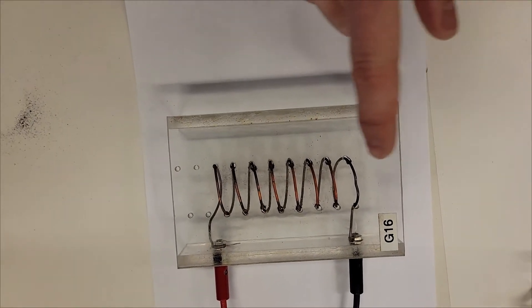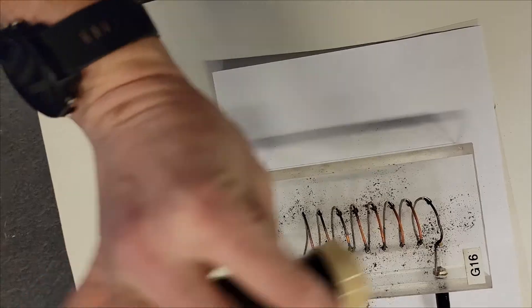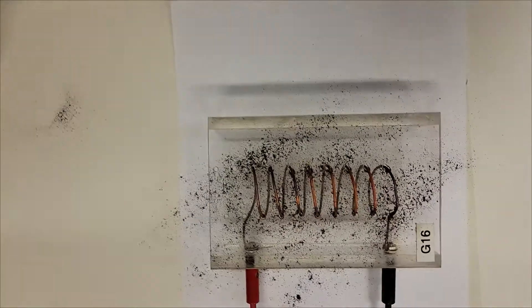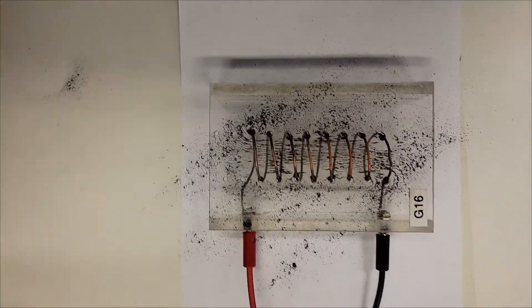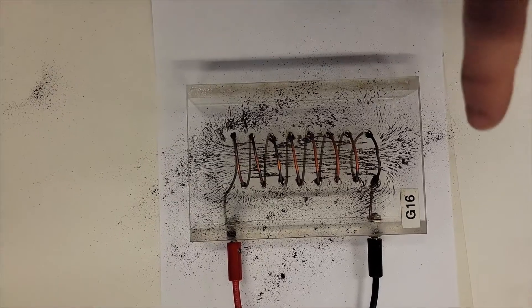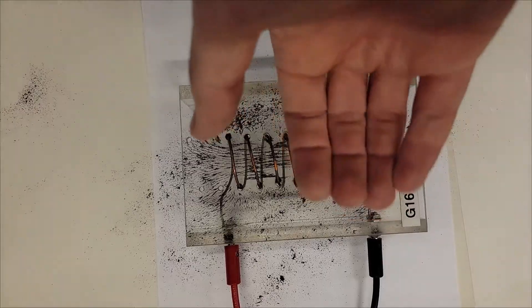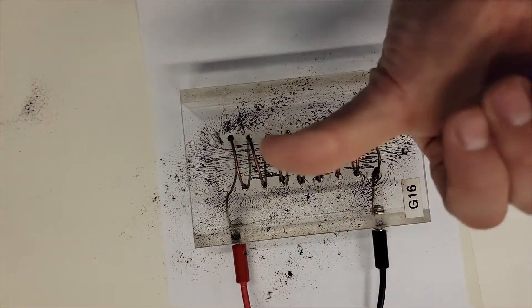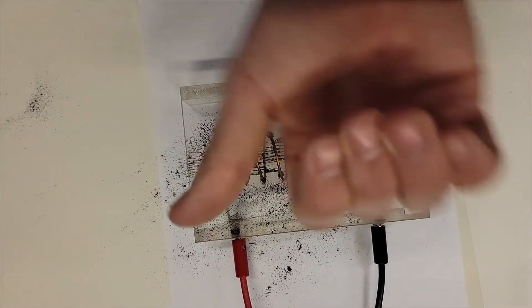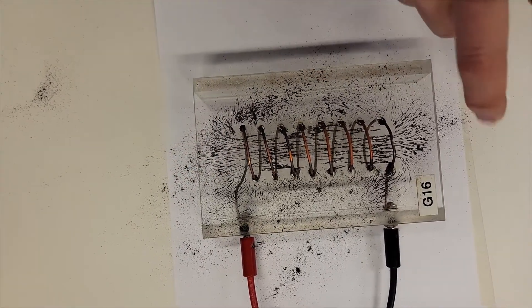Now what I have is a bunch of loops of wire — a solenoid, all stacked up. Again, I'm going to sprinkle iron filings evenly around the solenoid, and then run current through it. What we can see is that inside the solenoid we get a nice constant field pointing in this direction. Using the right-hand rule — finger in the direction of current, thumb points in the direction of the magnetic field — it points straight through the solenoid, and at the ends it curls outward with edge effects.